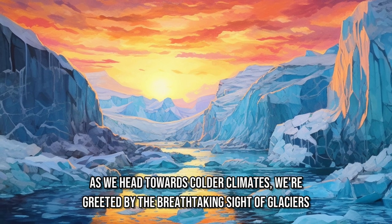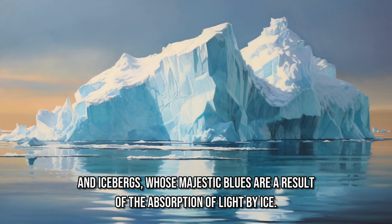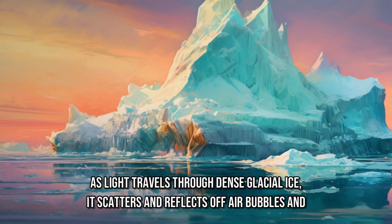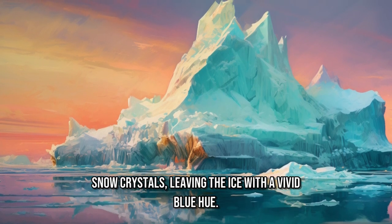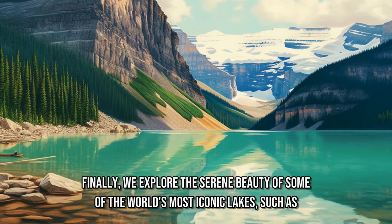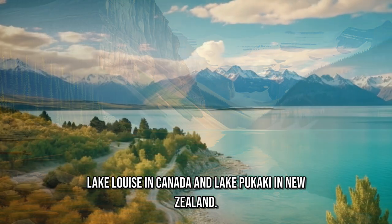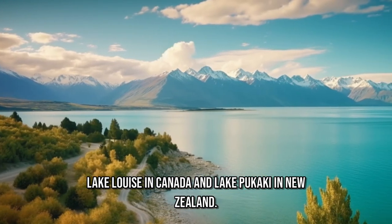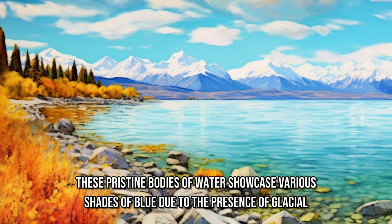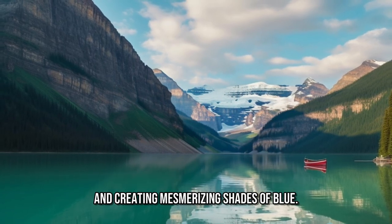As we head towards colder climates, we're greeted by the breathtaking sight of glaciers and icebergs, whose majestic blues are a result of the absorption of light by ice. As light travels through dense glacial ice, it scatters and reflects off air bubbles and snow crystals, leaving the ice with a vivid blue hue. Finally, we explore the serene beauty of some of the world's most iconic lakes, such as Lake Louise in Canada and Lake Pukaki in New Zealand, which showcase various shades of blue due to the presence of glacial rock flour — finely ground rock particles suspended in the water — reflecting sunlight and creating mesmerizing shades of blue.